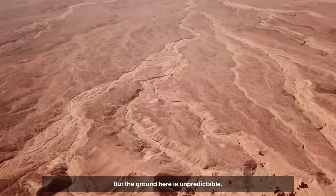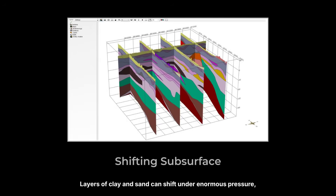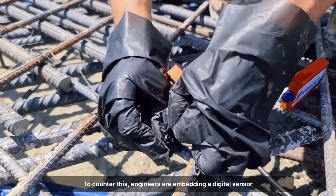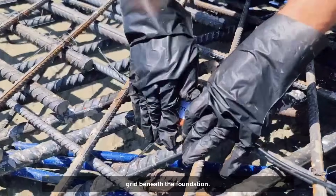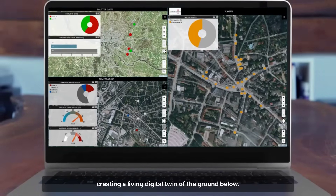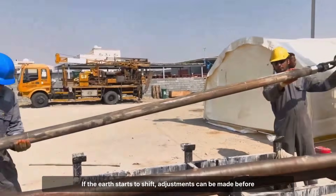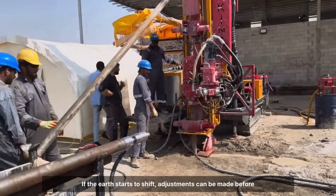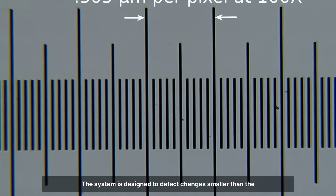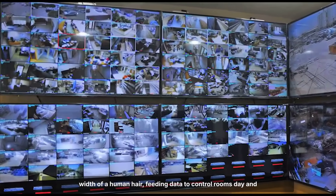But the ground here is unpredictable. Layers of clay and sand can shift under enormous pressure, threatening uneven settlement. To counter this, engineers are embedding a digital sensor grid beneath the foundation. These sensors track every micro movement in real time, creating a living digital twin of the ground below. If the earth starts to shift, adjustments can be made before disaster strikes. The system is designed to detect changes smaller than the width of a human hair, feeding data to control rooms day and night.